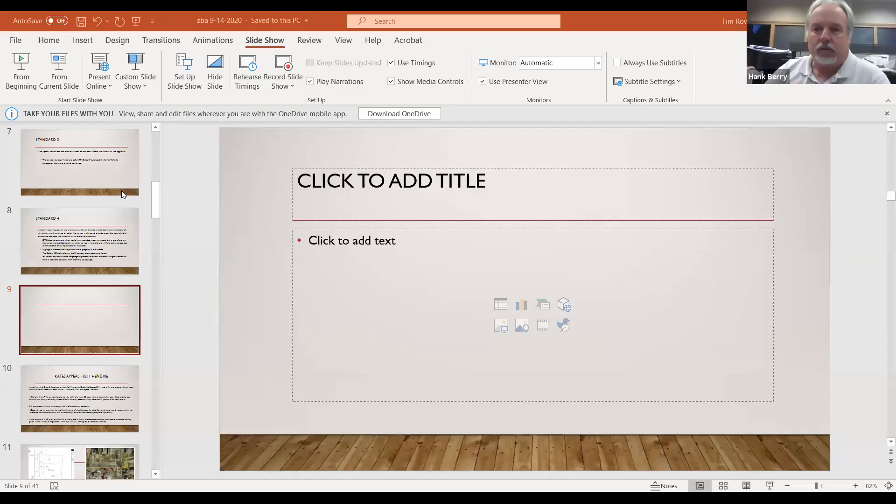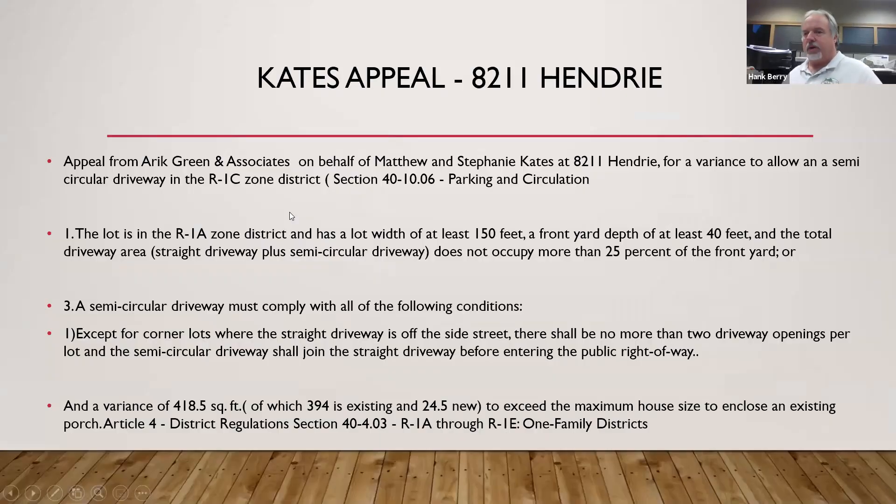I just want to add that on the side adjacent to the garage there is an electrical pole with guy wires that prevent any additional car parking on the property. Basically what we have is an appeal for 8211 Hendry. The house sits on the corner lot of Ivanhoe and Hendry. The code requires a lot of at least 150 to 160 feet and a depth of at least 40 feet for a circular driveway — which really limits it to R1A lots, the big lots in the center of Huntington Woods.